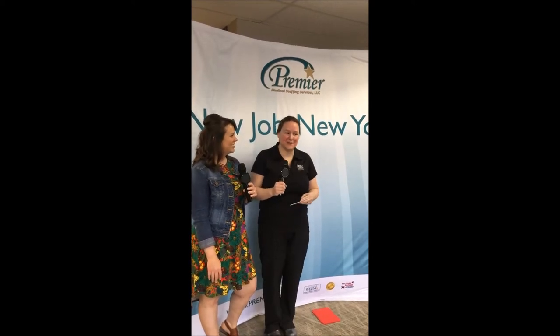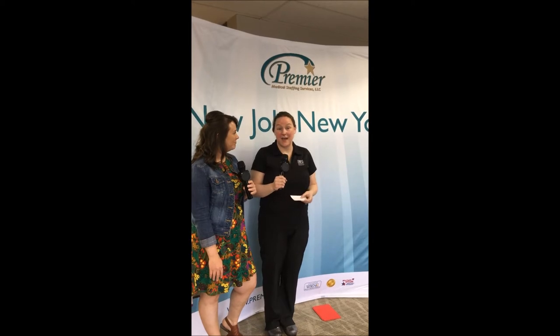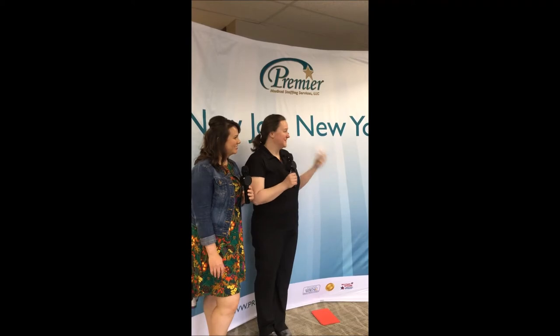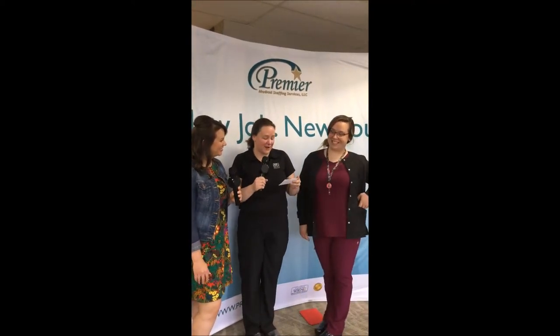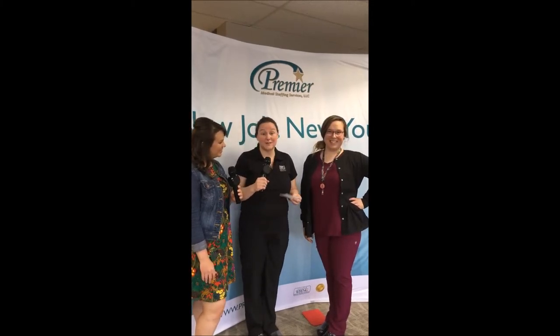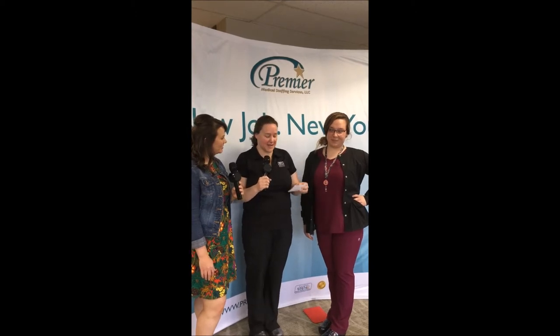Thank you so much for having me. My name is Jamie, I'm the manager at Uniform Advantage. We brought some awesome scrubs, some new things that we have in the store and we'd love to show those to you. The first person we have is Sierra. Sierra is wearing Healing Hands. Their new line is called Performance Sport and that is exclusive to Uniform Advantage, so you've got to come out to see us to get it.